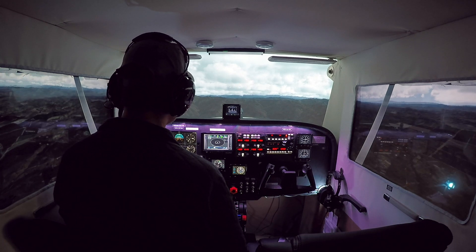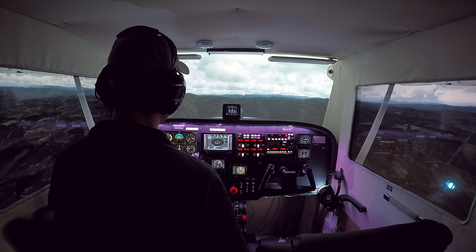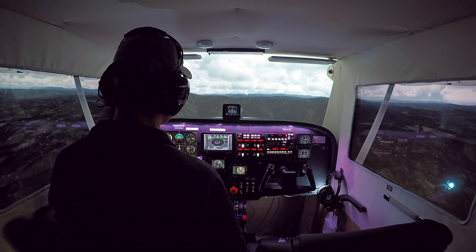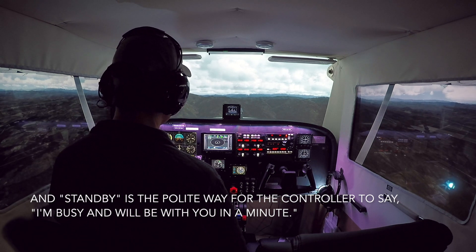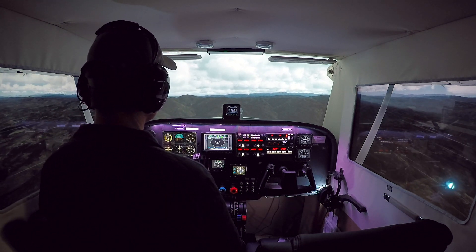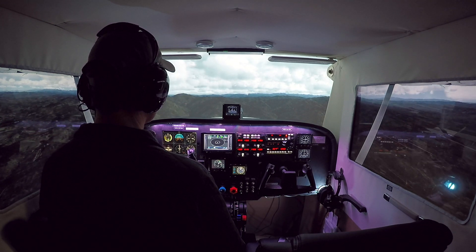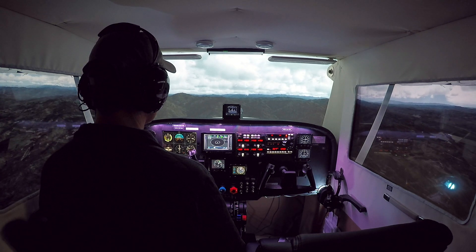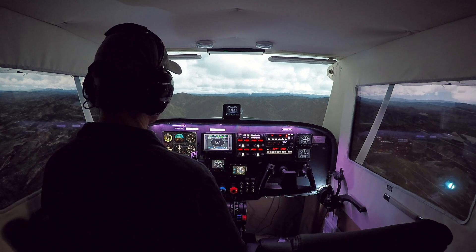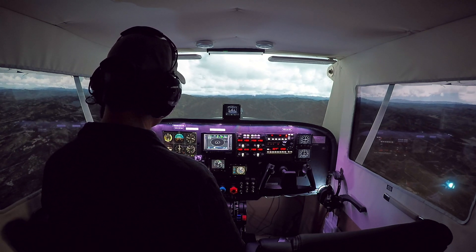The controller responds and asks us to stand by. I believe it was 1-5 Juliet Golf — stand by. Okay, we'll stand by. When he comes back, we'll just tell him where we are and that we want advisories.